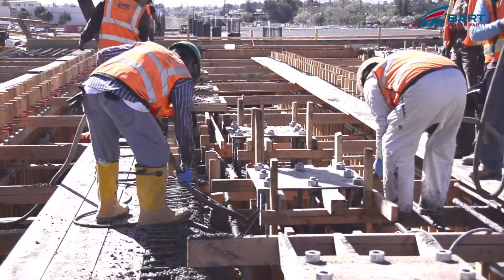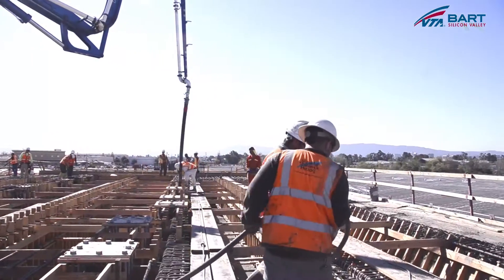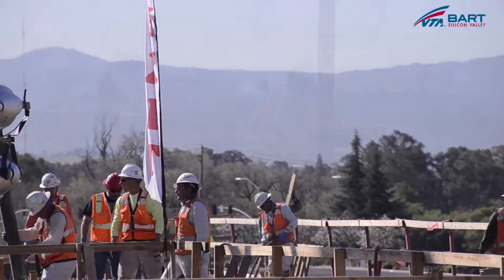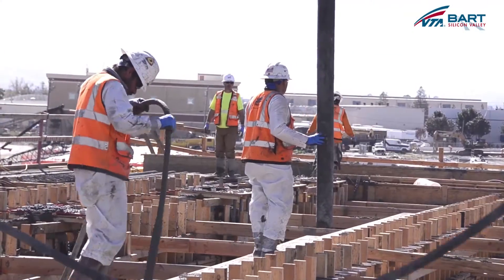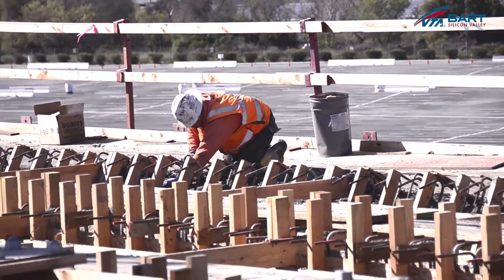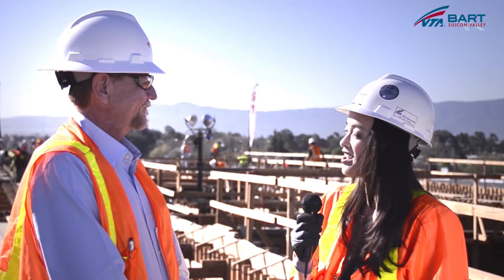The safety on this project has been spectacular. We've been over a million man hours without a lost time accident, and that is something to be proud of. Every one of these workers goes home with a great deal of pride, and that's what it takes to build these types of projects. So it looks like more work is underway here at the future Berryessa BART Station in San Jose. Thank you for taking the time to share with us the construction progress, and thank you for joining me on this edition of VTA's BART Silicon Valley YouTube segment. Be sure to join us next time.